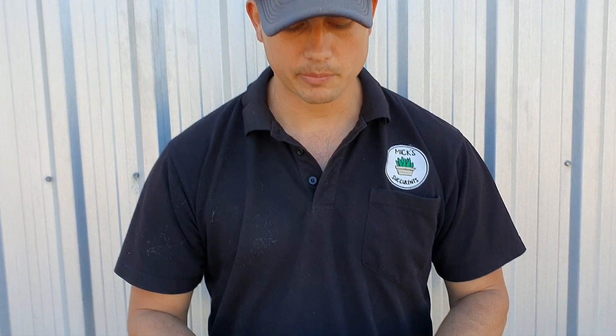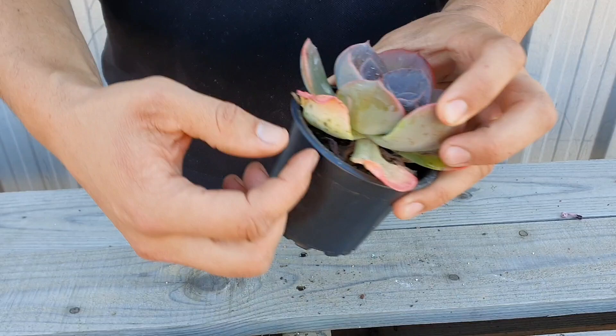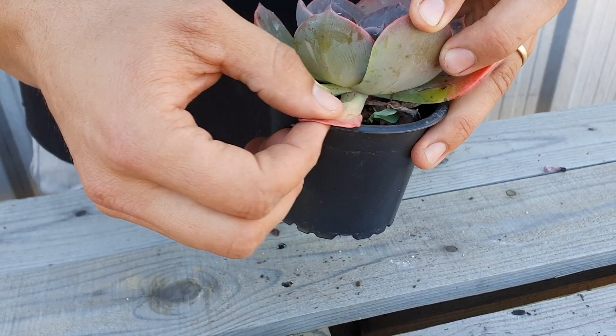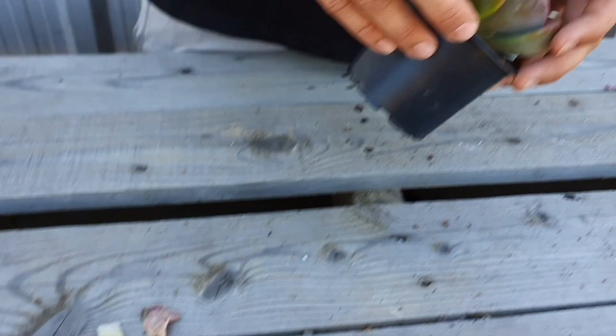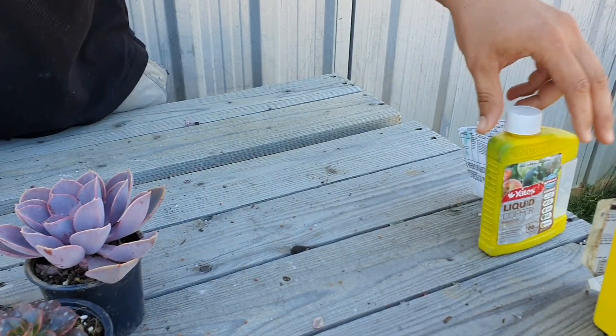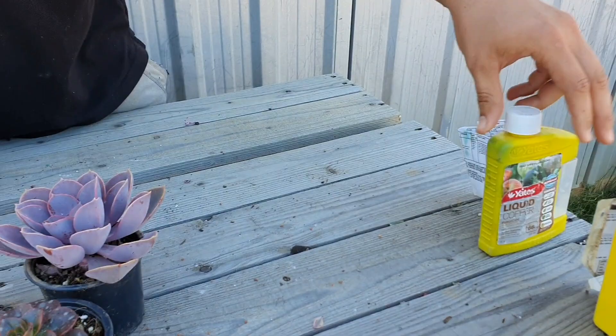So going through black spots: you'll really notice it on large growing varieties like your frillies, where there's yellowing at the base and you'll start seeing black spots on them. You can remove those leaves, put them in a plastic bag and dispose of them, or you can burn them, because it's quite contagious — it can bounce from one plant to another quite easily. Ways to treat it: mancozeb is quite good for black spot. We've also got a new product we're going to try, which is triforine rose fungicide.